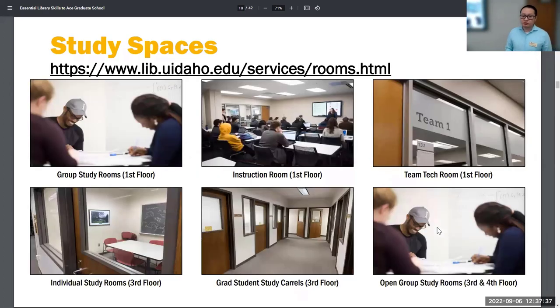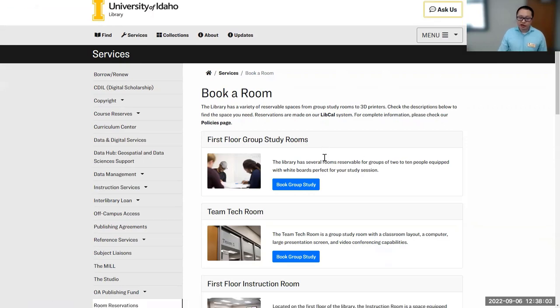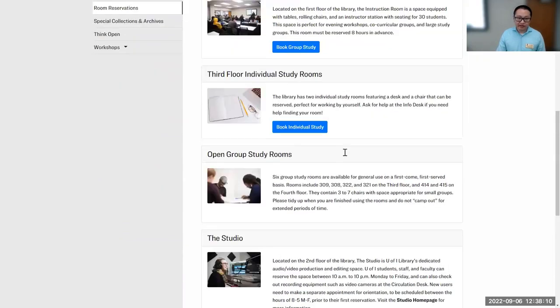We also have many different spaces you can book in the library if you want to study by yourself or collaborate with classmates. Some rooms are first-come, first-served; some can be reserved. You can follow this link to make a reservation. You can also access this on the library's home page — go to Book a Room on the top right. Here you can take a look at what rooms are available and what rooms you can reserve.